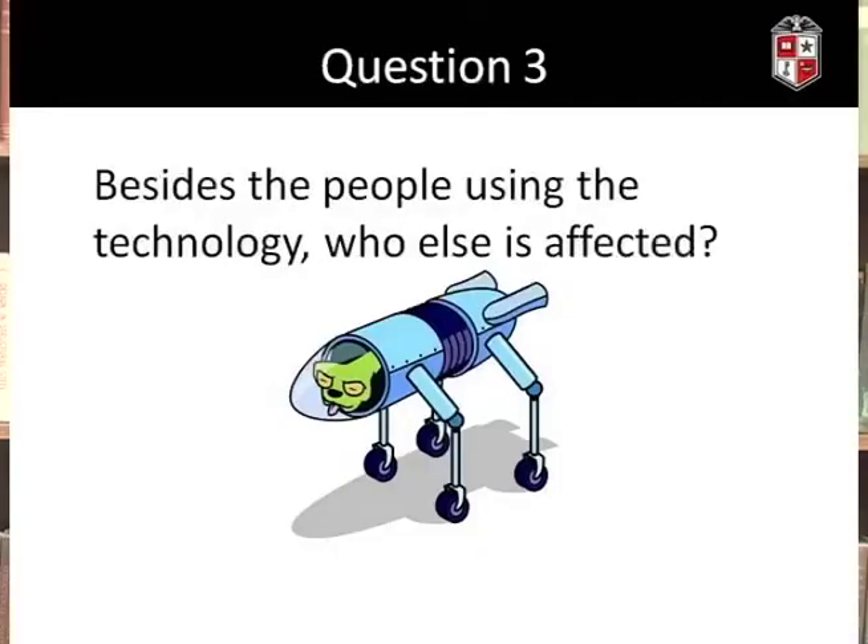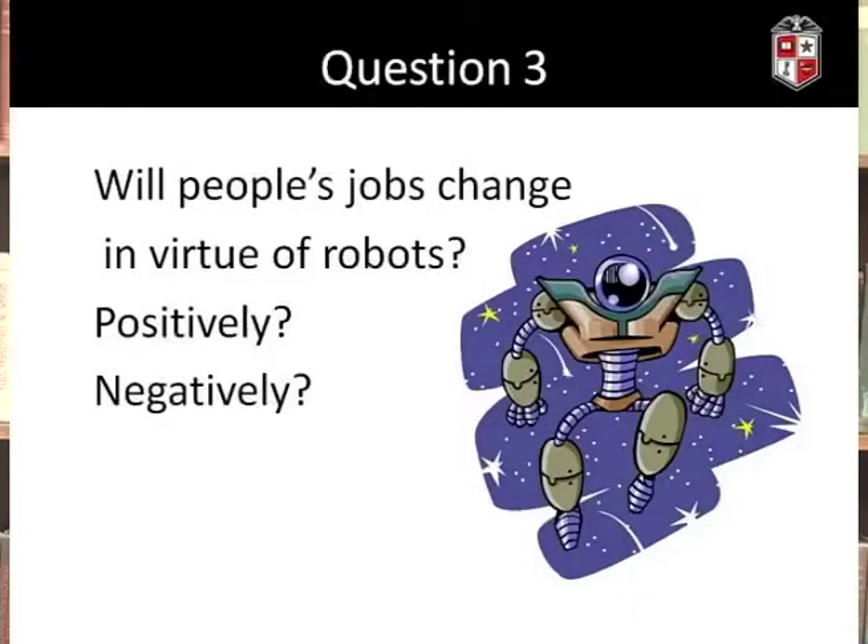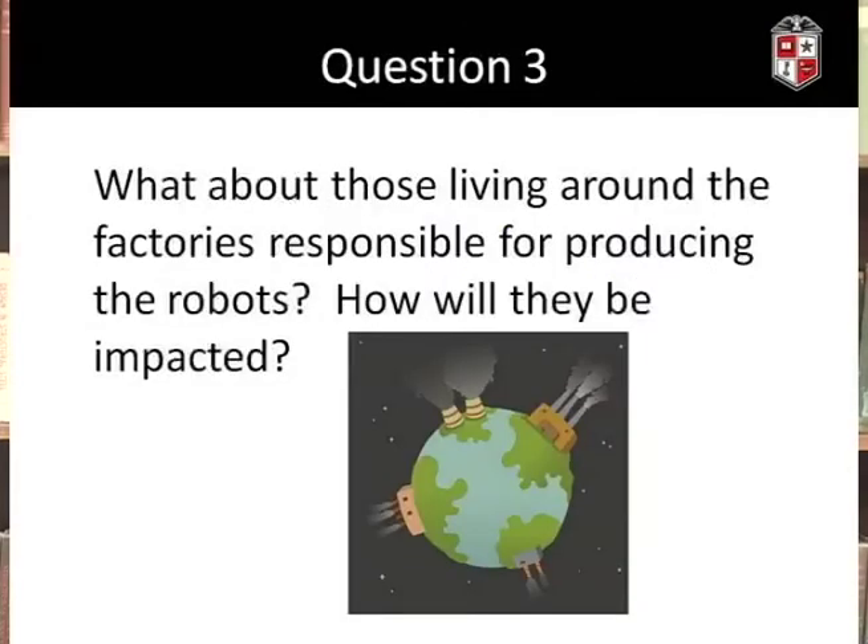The third question asks: besides the people using the technology, who else might be affected by it? It's not uncommon for there to be both people directly affected by a technology and those indirectly affected. For example, will people's jobs change in virtue of robots, and will this be a positive or negative change? What about people living in the vicinity of factories responsible for building robots — will they be impacted?